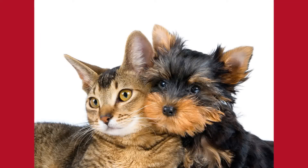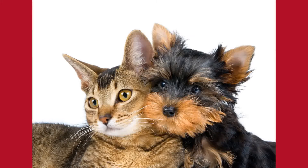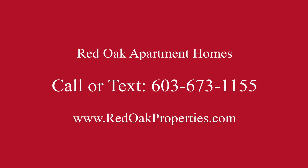If you'd like more information about this apartment, you can call or text our office at 603-673-1155, or check out all our availability online at redoakproperties.com.